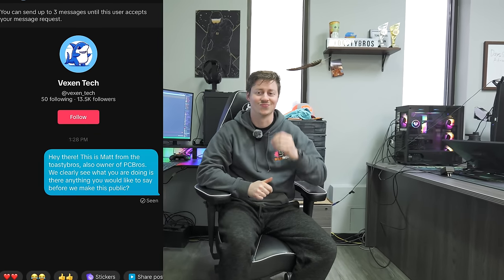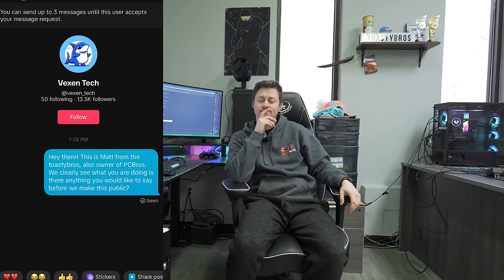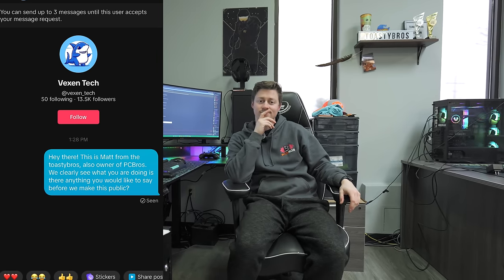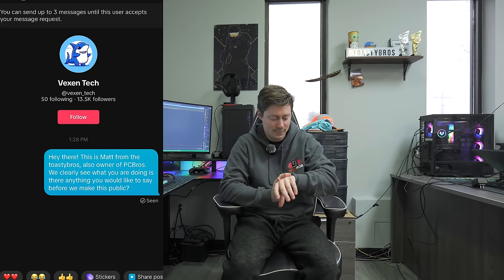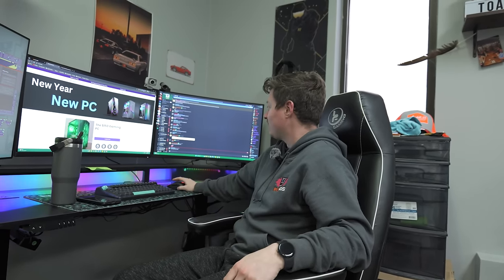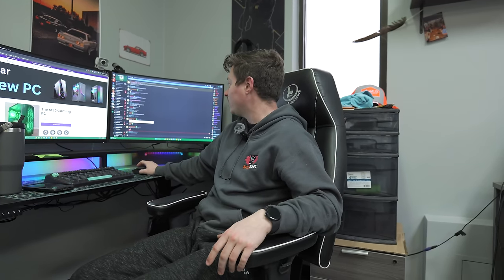McAllister will put on screen the screenshot of the final message we sent Vexen Tech basically saying: 'We're the Toasty Bros, owners of PC Bros. We see what you're doing — is there anything you'd like to say before we make this public?' It was seen about 10 to 15 minutes ago and has not been replied to, even though they've been replying to everything else really fast involving someone buying a PC.